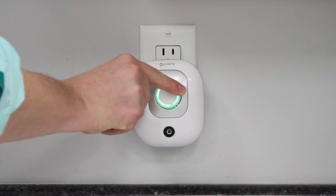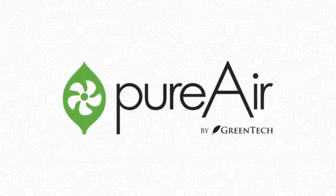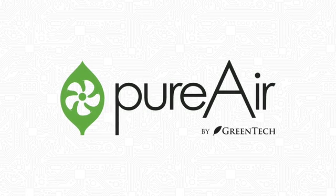Experience the peace of mind and health that comes from breathing safe, healthy air. Bring Pure Air by Greentech into your home and workplace today.